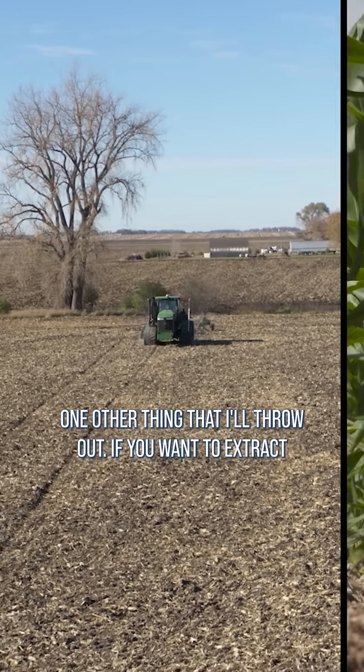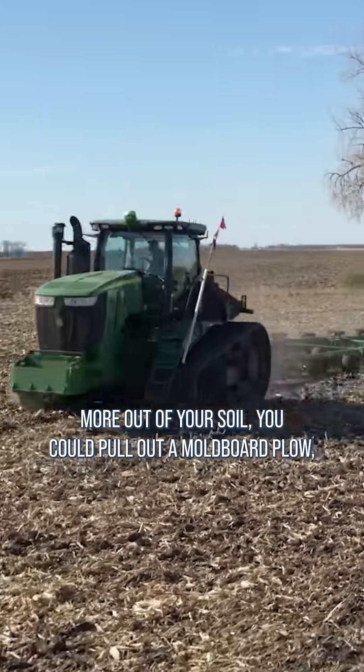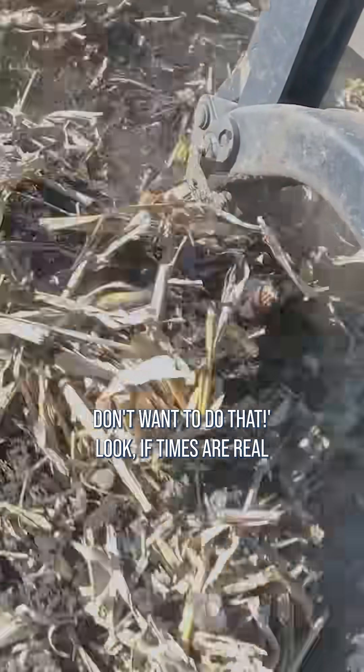One other thing I'll throw out – if you want to extract more out of your soil, you could pull out a moldboard plow and you probably go, oh my gosh, I absolutely don't want to do that.